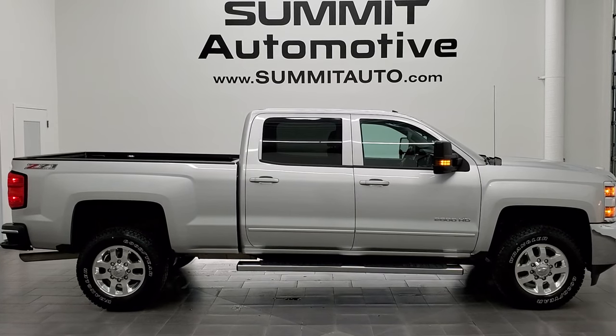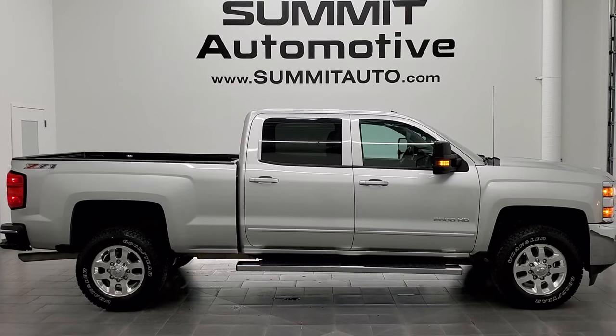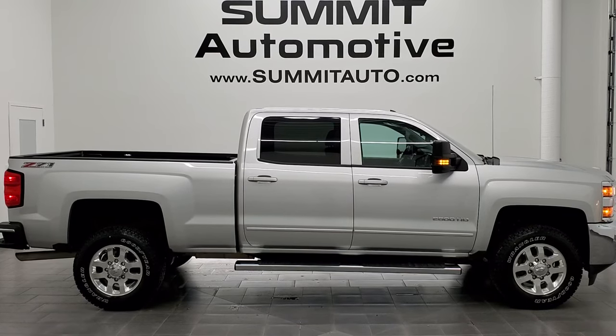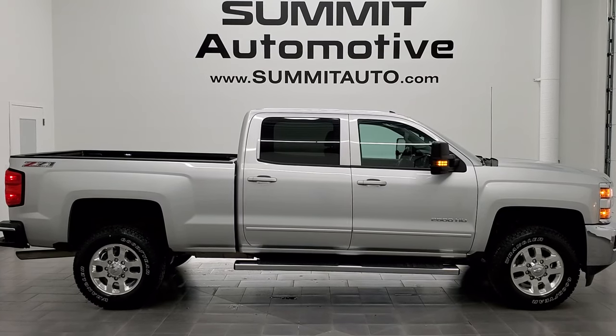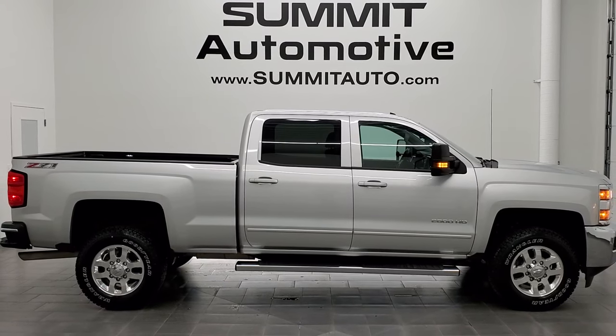In a second you will see a link to subscribe to our YouTube channel in the upper left, a link to more Chevy 2500 truck videos in the upper right, a link to this vehicle on our website in the lower left, and a link to one of our latest YouTube videos in the lower right. Check us out — we're super excited to help you with this ultra-clean 2015 Chevy Silverado 2500 Crew Cab Short Box LT1 Z71 in Silver Ice Metallic. Thanks for checking out the video. Remember to like, subscribe, and share.